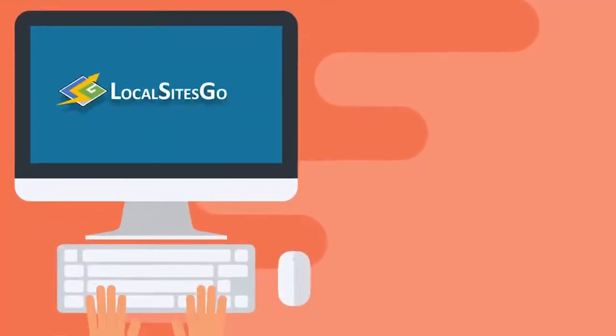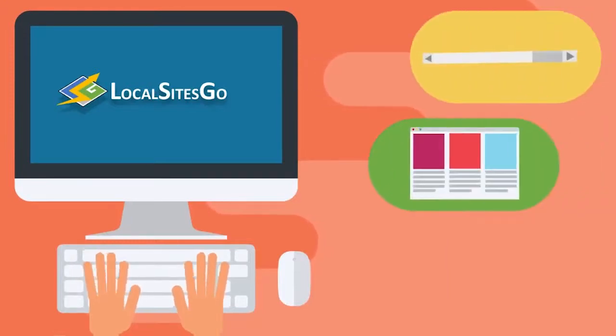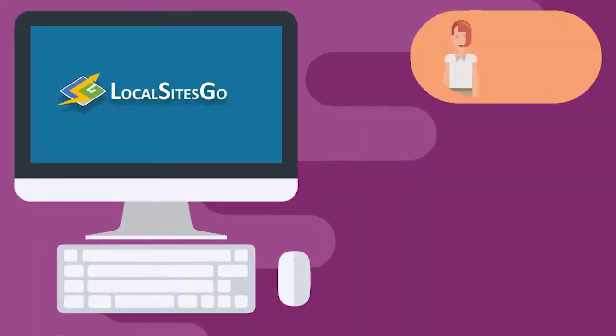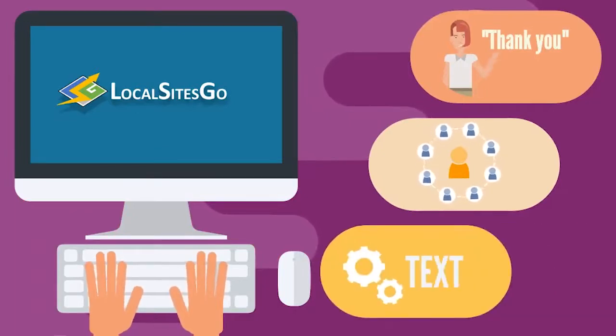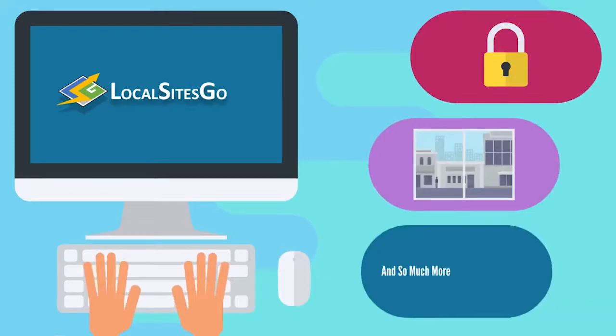Local Sites Go's amazing 2.0 elements have modern features like parallax, sliders, galleries, testimonials, social integrations, dynamic text and buttons, GDPR compliance, animated headings, and so much more.